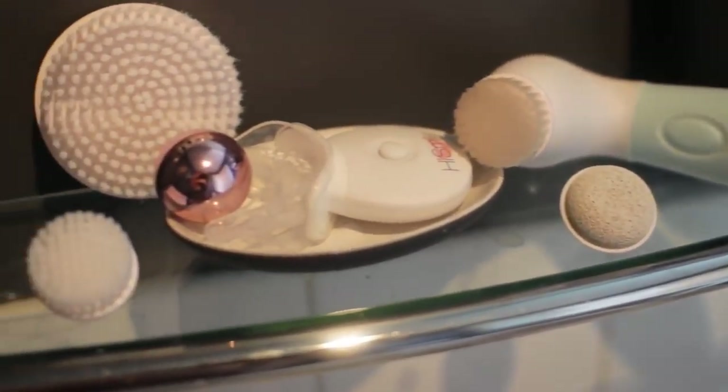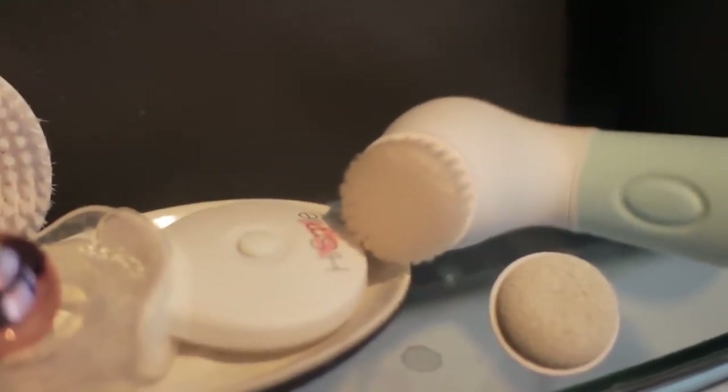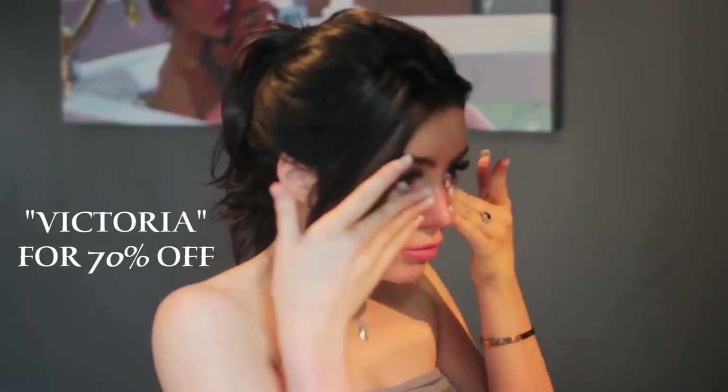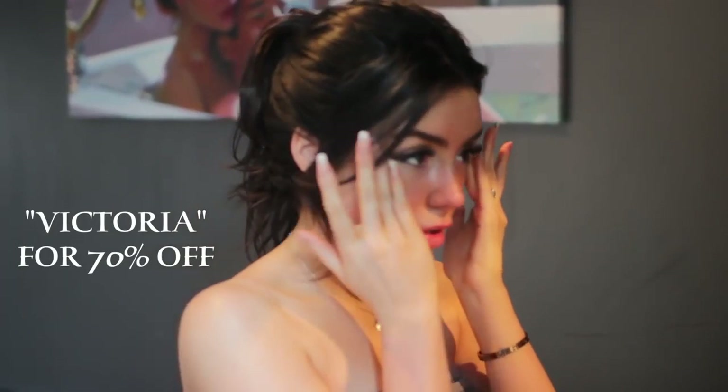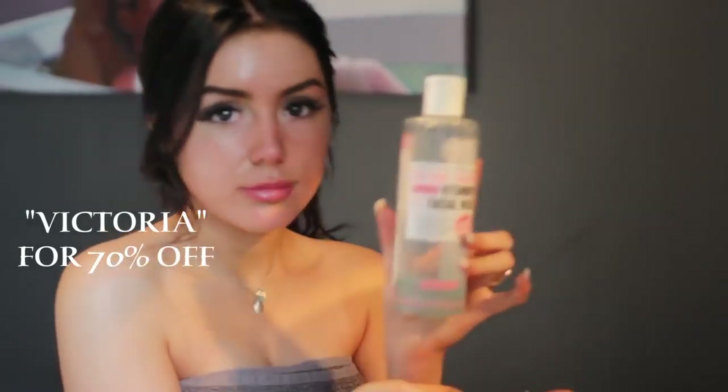For my skincare routine I have to give huge thanks to this — it's the Duval Radiance Skincare System, and it's literally amazing. So many of you asked how I keep my skin so clear, and it's genuinely this. They have a really gentle brush, a more exfoliating pumice-stone-type brush for your feet, and a large one for your body which is great for your back. I have a 70% off coupon code — it's VICTORIA — and I 100% recommend it if you're struggling with skincare.